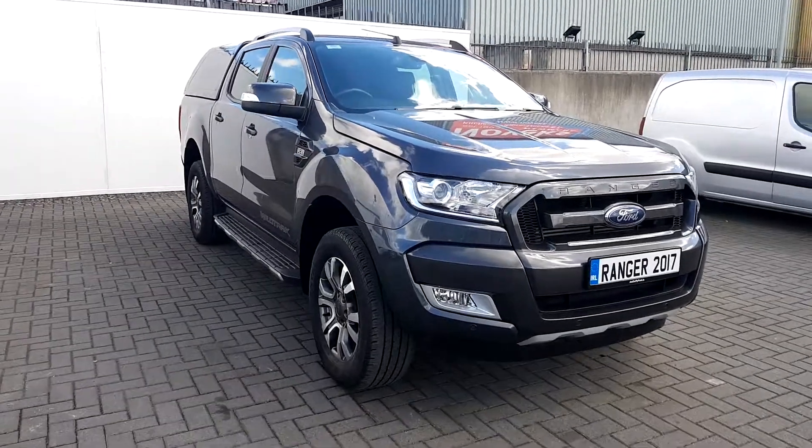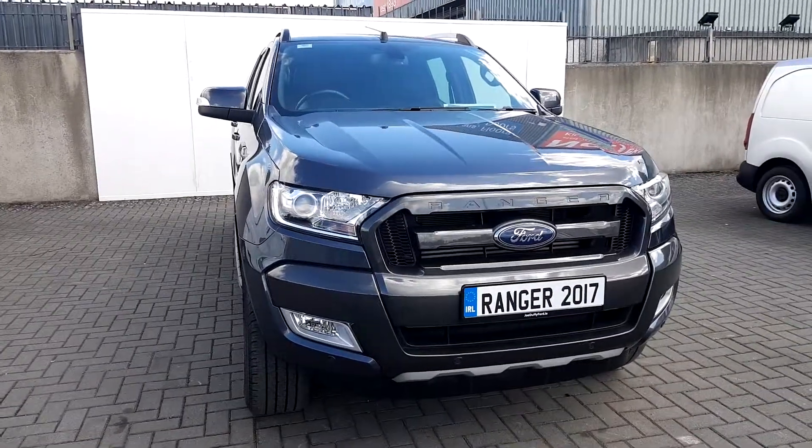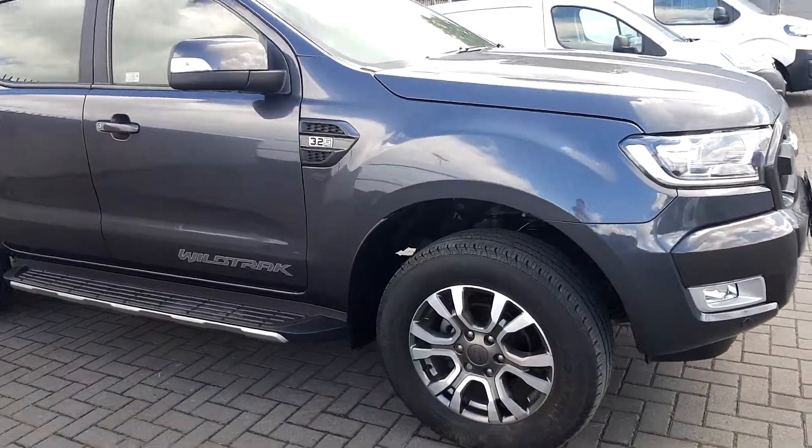Welcome to GeoDuffie Ford. Today we've got a Ford Ranger Wildtrak. This car has a 3.2 diesel engine, 200 brake horsepower, and is a 2017 registration.